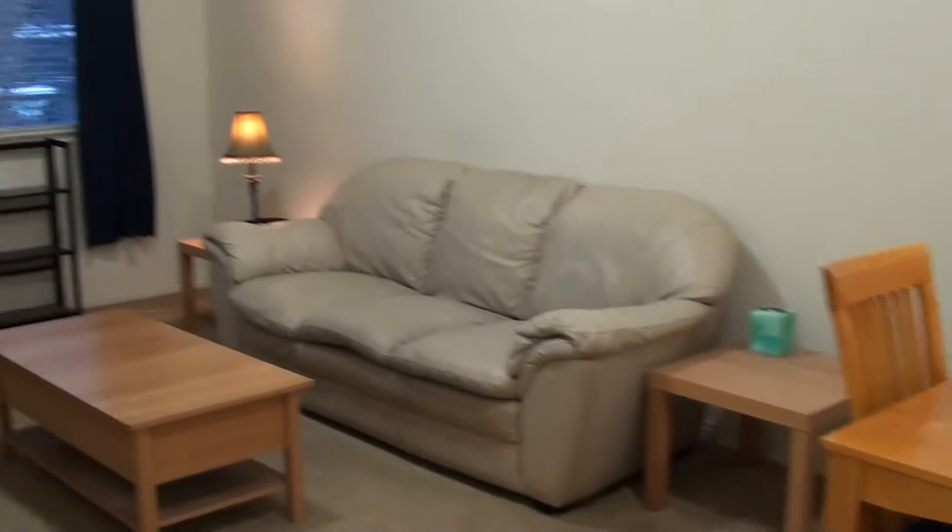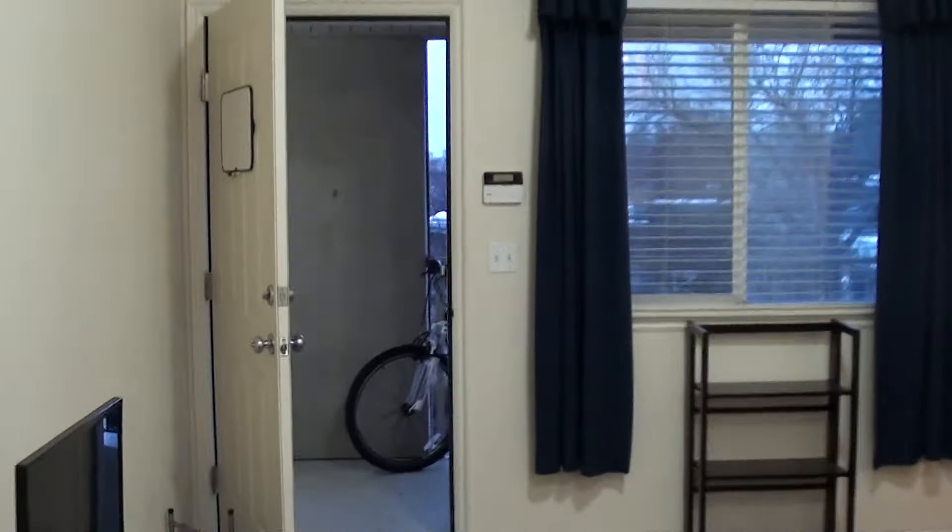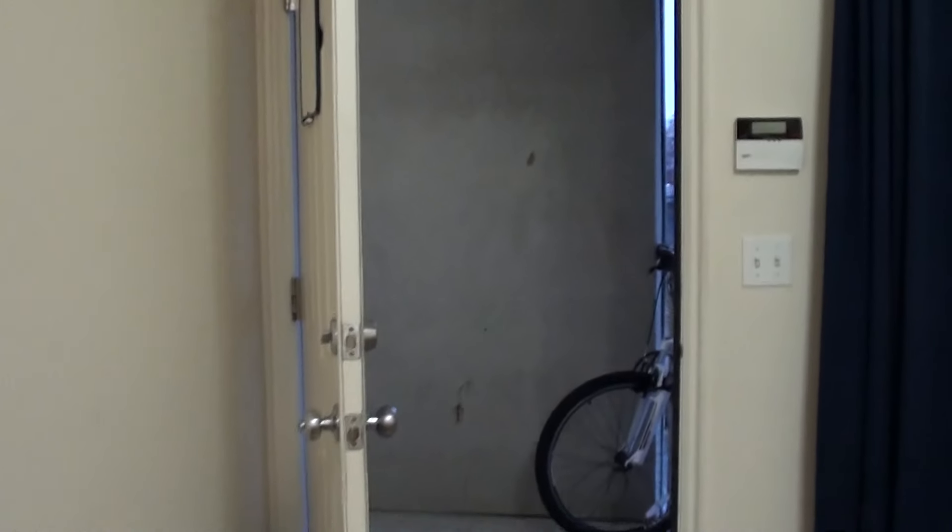Looking back to where we started in the living room - that is Timpanogos Gateway, unit number 307.